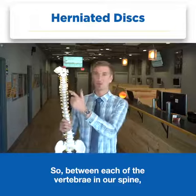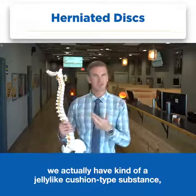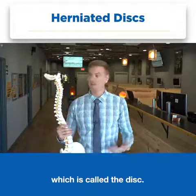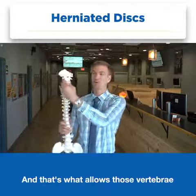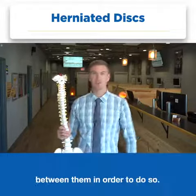So between each of the vertebrae in our spine we actually have a kind of jelly-like cushion type substance which is called the disc, and that's what allows those vertebrae to move back and forth because they need something cushiony between them in order to do so.